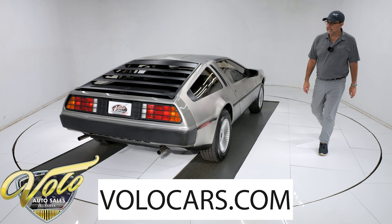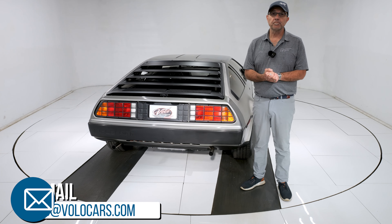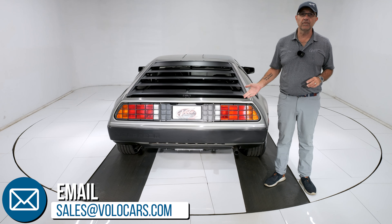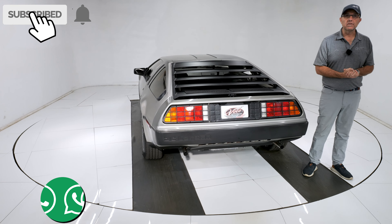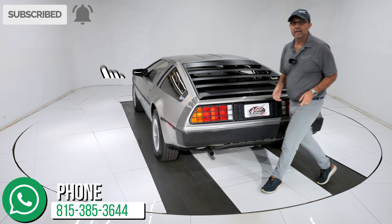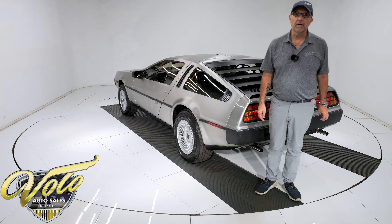So go to volocars.com — a salesman can help answer your questions, including how to get it delivered to your door and how to get it financed. If you enjoy the video, subscribe to our YouTube channel. Click that bell icon and you'll be notified when new ones are posted. Thanks for watching.